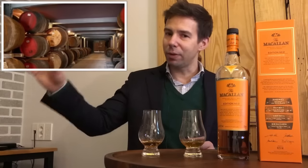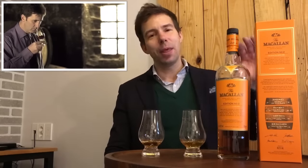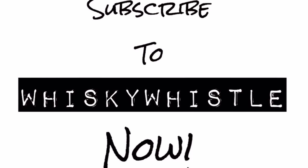Thanks for tuning in. Don't forget to subscribe — there'll be a subscribe link here, so click that if you haven't. Here are a couple of recommended videos for you to watch now. Thanks again, and we will see you for review 142, which will be a 14-year-old. Goodbye.